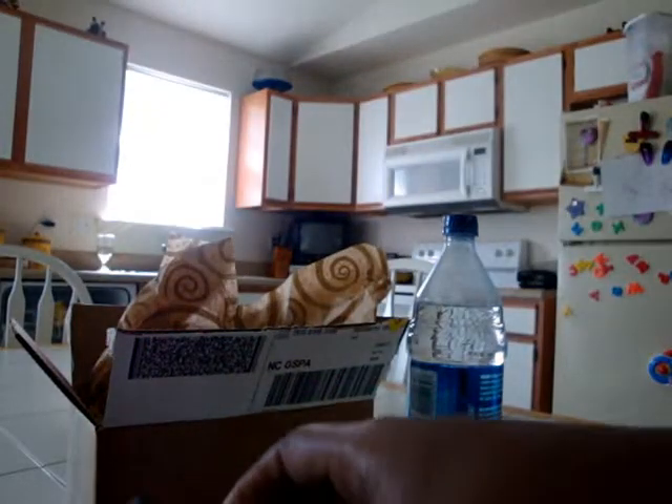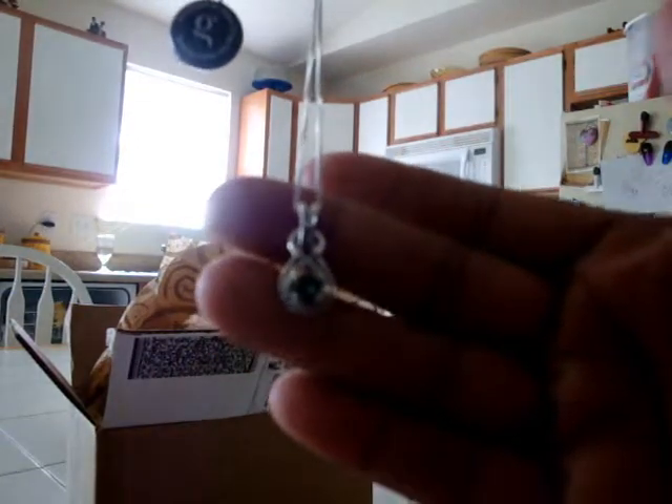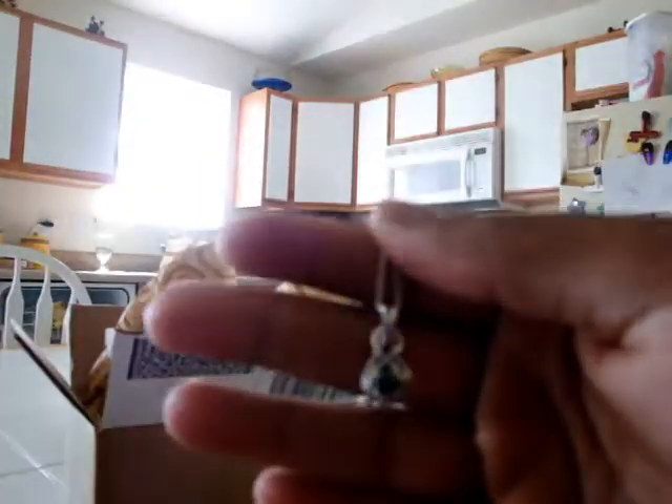And then my necklace! It's pretty! Oh, I love it! It looks just like it did on the website, and I'm so excited. Today has been a craptastic day.